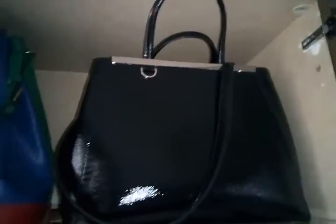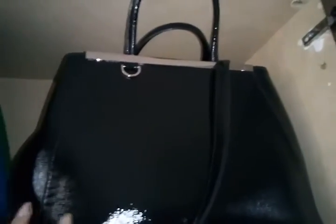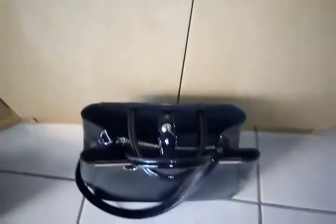One of my newest bags is the Fendi — it's in Saffiano patent leather and resembles the Prada style. This is huge; I've only used it once. It's ideal for those who work in the office. It has silver hardware, which I really like because most handbags right now have gold hardware.